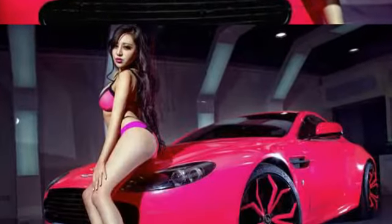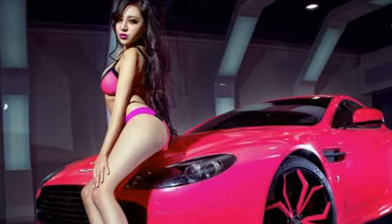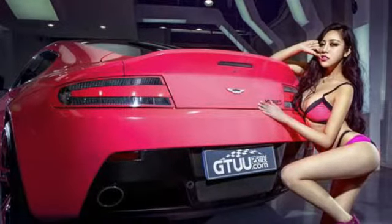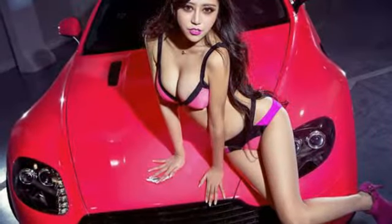Aston Martin Vantage S is really special — more special because of its flashy look, not to mention the girl writhing on it with the color pink as well. With sharp eyes, the Vantage really makes you drool.